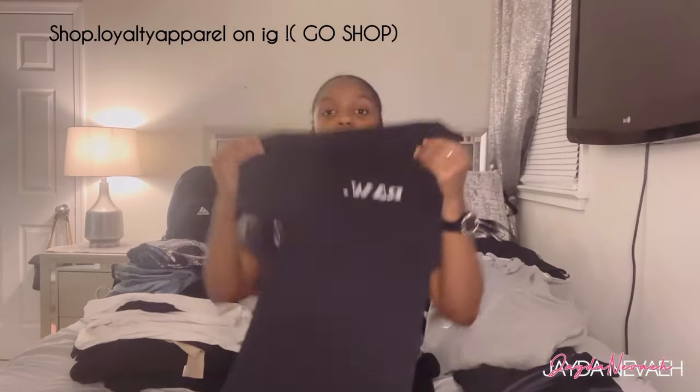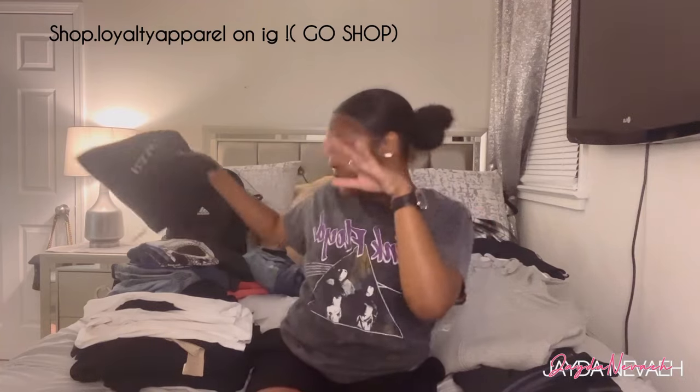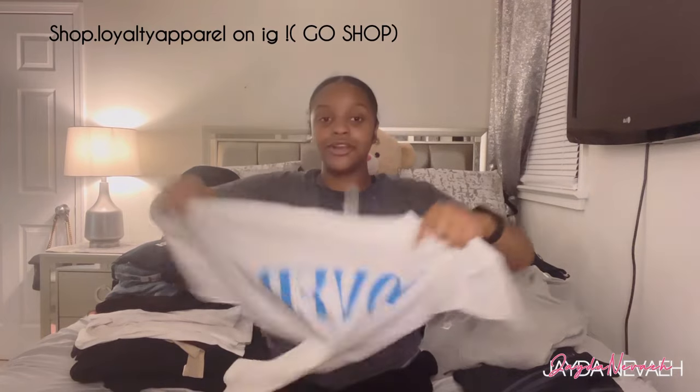This black t-shirt is from my friend's clothing brand. It says 'Raw' on it — I'm definitely gonna put his page on the screen so y'all can go shop with him. There's another t-shirt from him that says 'Love Running' — it's blue with white. Go shop with him and use my code on the screen to get 15 to 20 percent off any tee or hoodie.